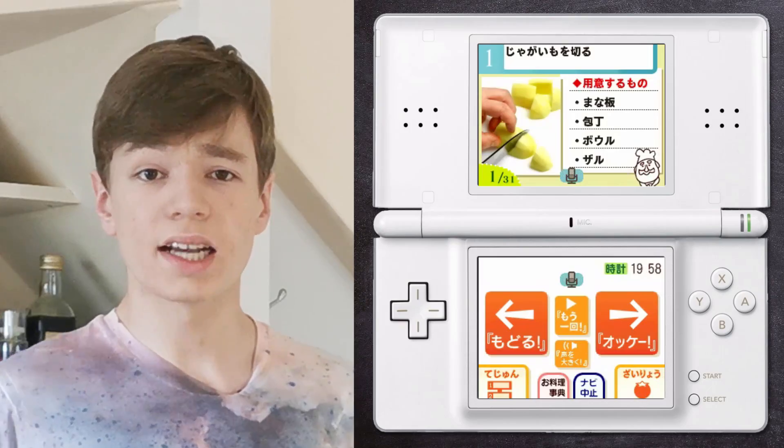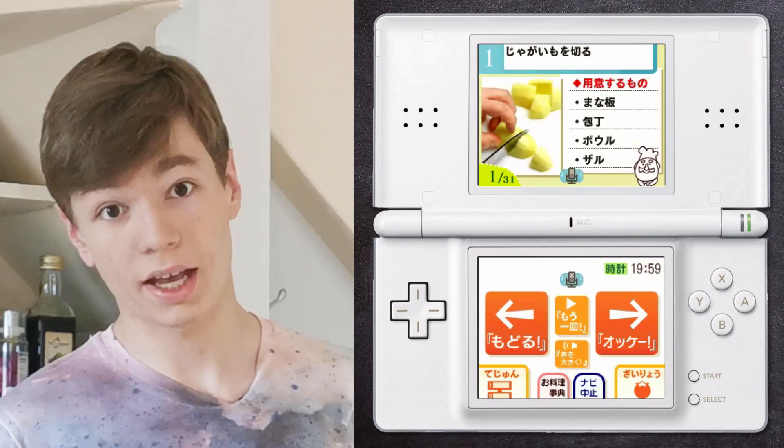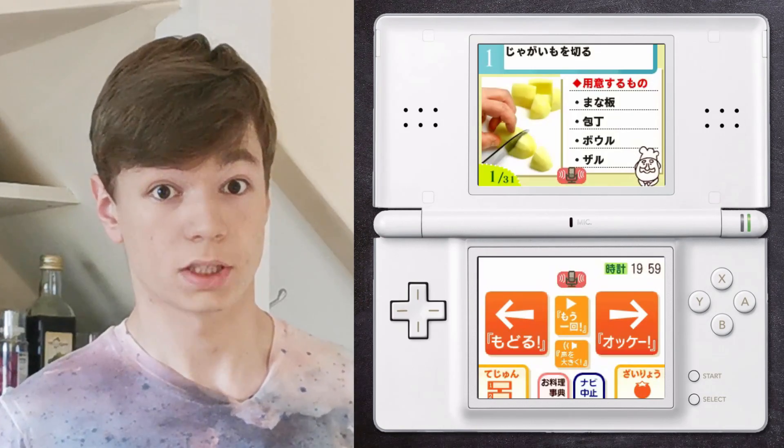Not only that, but you can tell the recipe to move on to the next stage just by talking to it. In the Japanese version, you say "OK." And here we uncover one of the fundamental problems of not just this game, but the entire series as a whole — I can never get it to understand me! But we'll touch on that later.